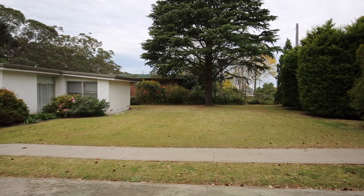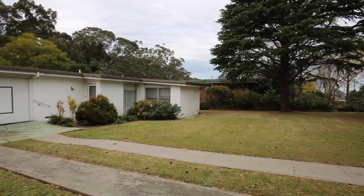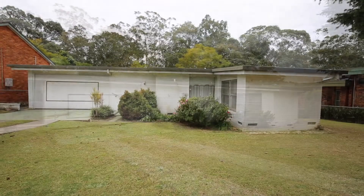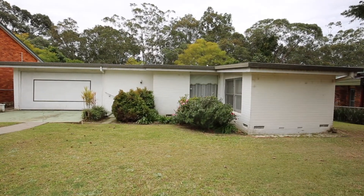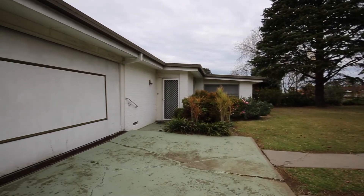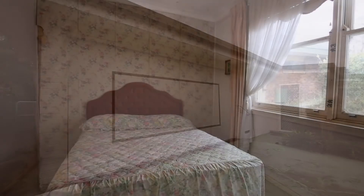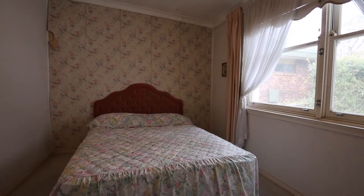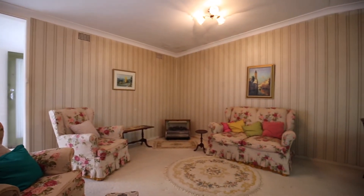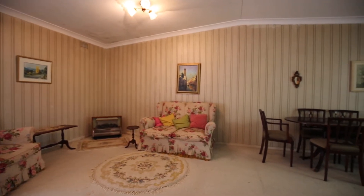106 Walsh Crescent, North Nowra is ideally located on a 1,150 square metre block backing onto a peaceful bush setting. Inside the home is like stepping back in time and features three bedrooms, two bathrooms and comfortable living areas.